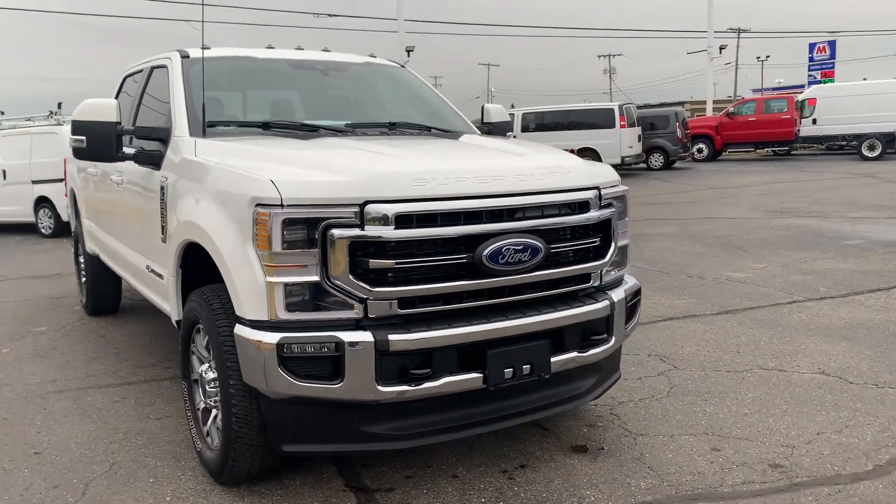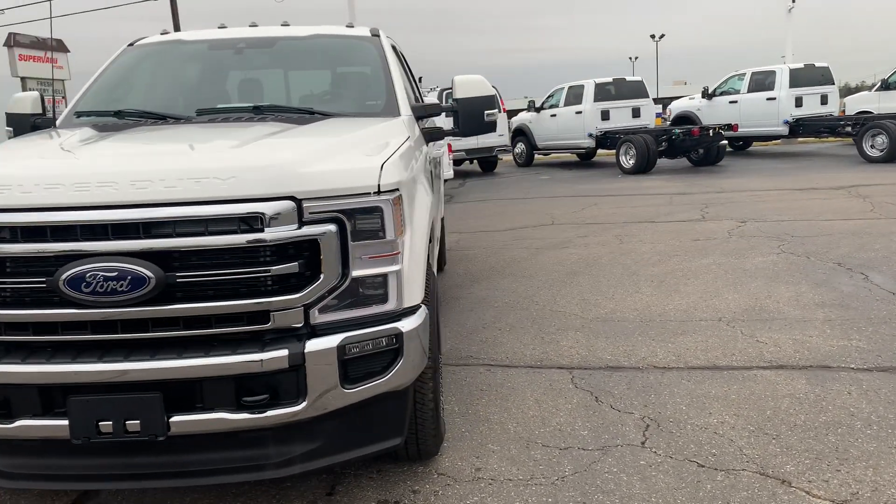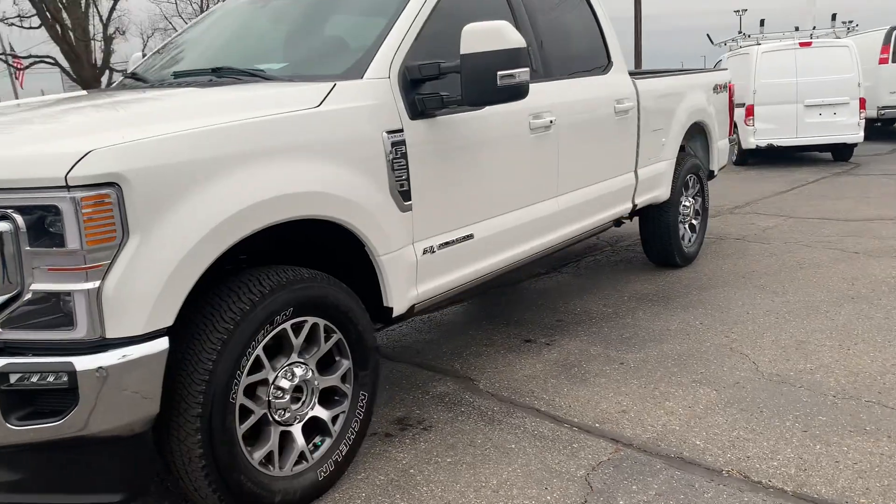Angel here with Terri Henricks Ford, going to take you on a quick walk around of this 2022 Ford F-250 Super Duty Lariat.